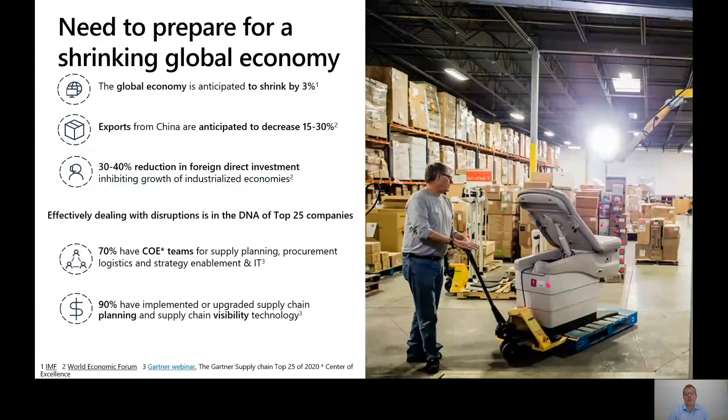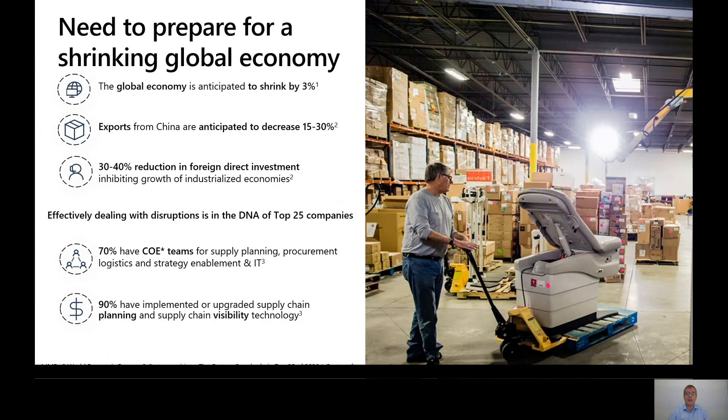Let's set a bit of a scene and background. It's quite an interesting year — the global economy is expected to shrink by about four trillion dollars with the current crisis, which is enormous compared to the recession in 2009. This is starting to force a shift around demand and supply, and to navigate this disruption we need to think about the resilience of our supply chain as a whole, but also the software underpinning it. The top 25 companies excelling in supply chain management have started to build teams of excellence around key areas such as supply planning, procurement, and logistics.